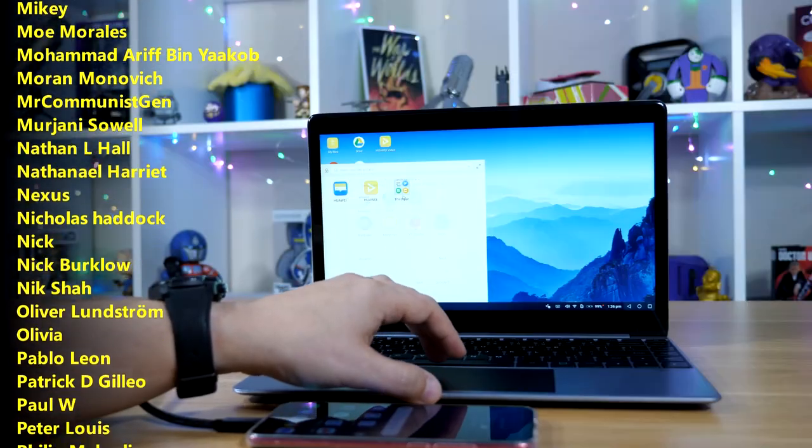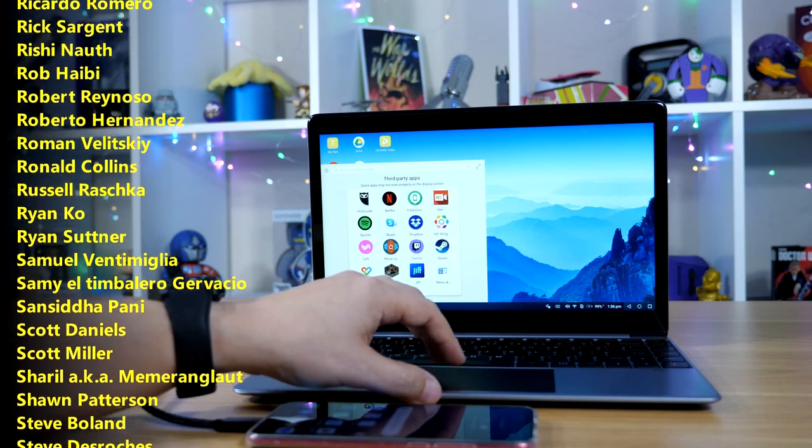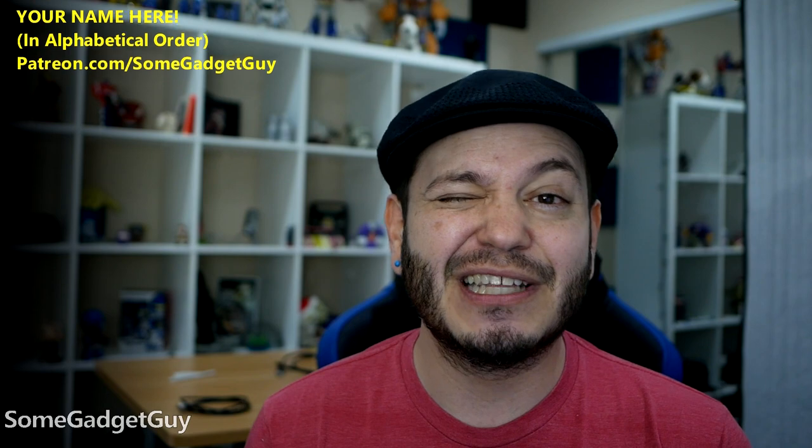A growing community of fun, like-minded tech pals — and a huge resource for me as I'm planning future videos and reviews. They're good people, I hope you'll check them out. You know where you can find me around the rest of the internet: at SomeGadgetGuy on Twitter, Twitch, Facebook, and Instagram. I will catch you all on the next video.